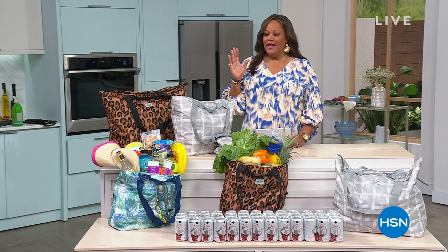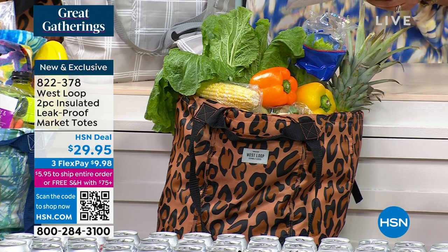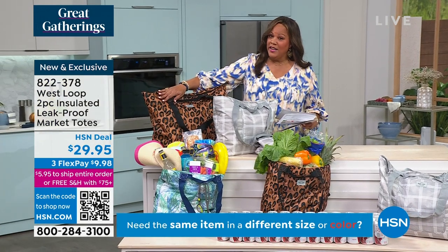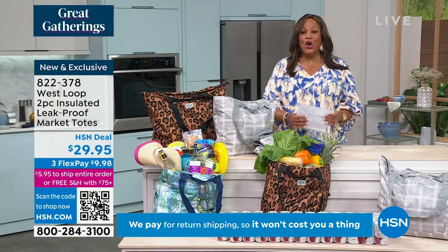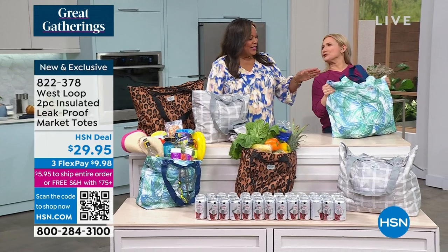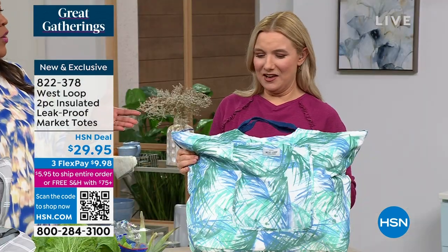If you wanted to put something cold in a tote and expect it to stay cold, I have something for you. This is by West Loop — a two-pack of wonderful totes with very unique patterns. You don't really see something like this to keep your food cool or hot. We have leopard — a two-pack — gray plaid — a two-pack — and palm. Amy Garten has the palm. It doesn't look like you're going grocery shopping; it looks like a fashionista tote.